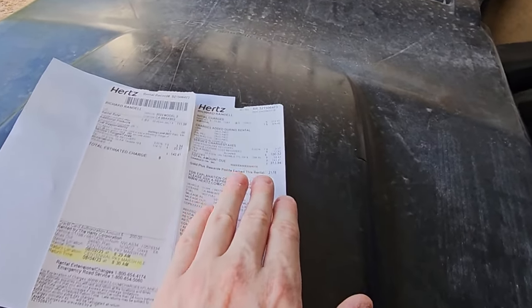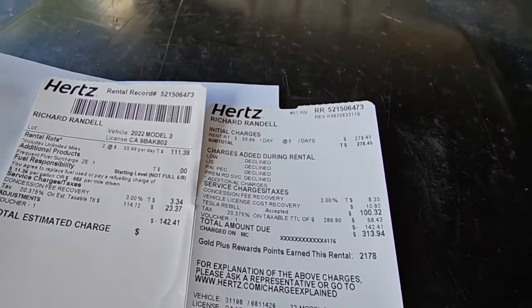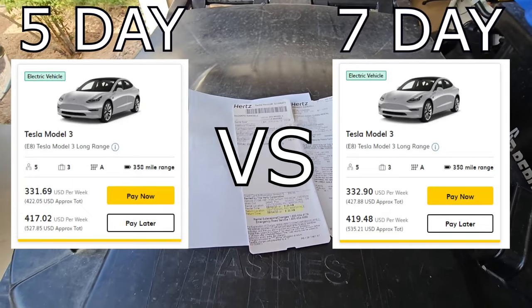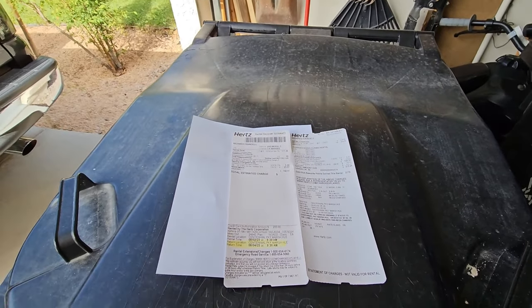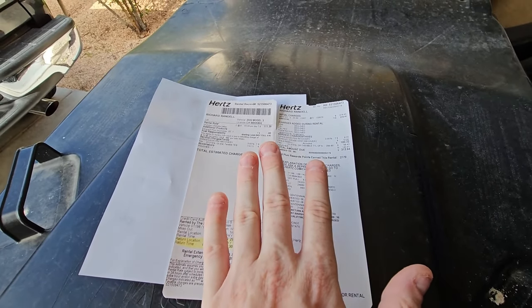I was renting the EV at $55.69 per day. The lowest rate I've seen on these Teslas is about $42 to $46 per day if you book further in advance or for a week or longer. I paid a little more of a premium. Rounding up to $500 for the rental and making $1,300, I netted around $850 to $900 for the week by renting the EV.